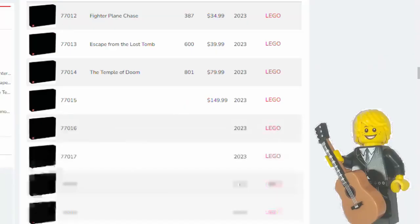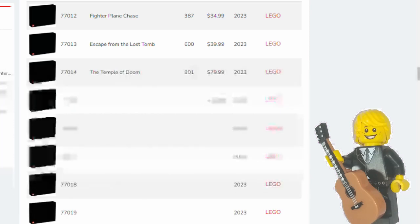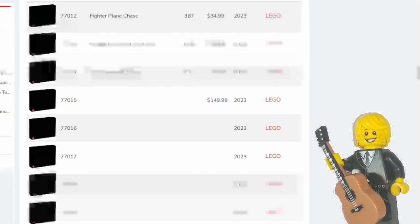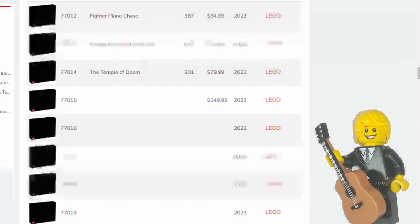Currently it is known that there are going to be eight Indiana Jones sets coming out this year. Three of which have been named: the Fighter Plane Chase, Escape from the Lost Tomb, and the Temple of Doom. The first two are in the $30 price range and the last is just under $80. The other five sets we don't yet know the names, themes, or prices for. We do know that one of these sets is going to be $149.99, quite possibly being the largest 18-plus set in this wave.